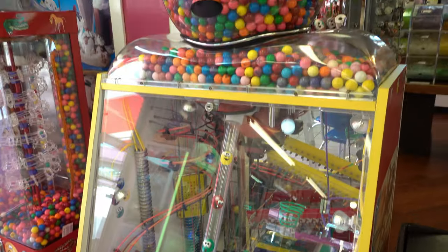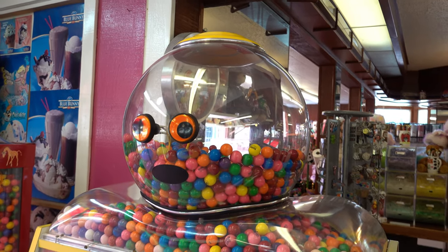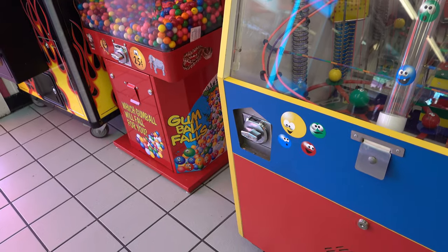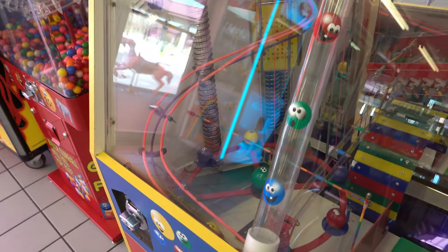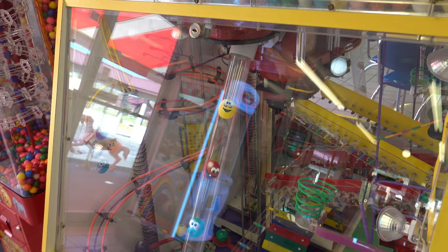And then take a look at this gumball machine. Looks like a little robot with his shoulders and head filled with gumballs. You put a coin in there to get a gumball, and it goes around through this entire contraption inside and eventually winds out in the chute. That has got to be fun for kids to check out as they get their sweets for the day.